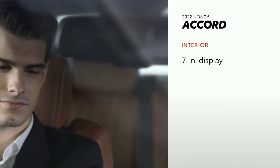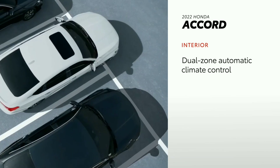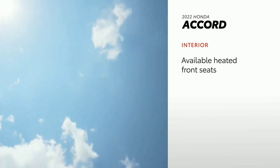Accord follows closely behind, with a standard 7-inch driver information interface and dual-zone automatic climate control. Heated seats aren't standard, but are available.